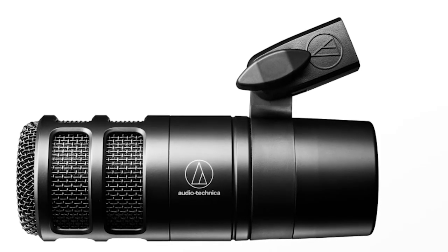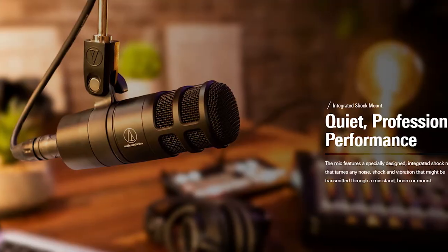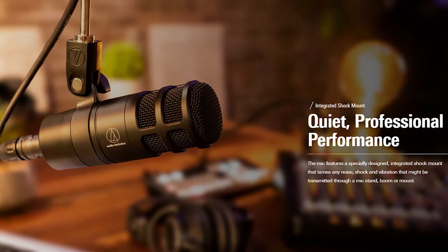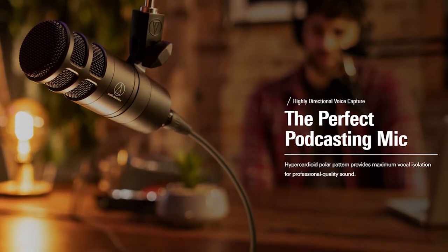Moving on — Audio-Technica released a new microphone, the AT2040. They're pricing it competitively against the Rode PodMic and other hundred-dollar microphones coming out right now. It's a dynamic hypercardioid microphone that looks like some of their higher-end broadcast microphones. It's going to be a great option to look towards when upgrading from a lower-end USB or XLR microphone.